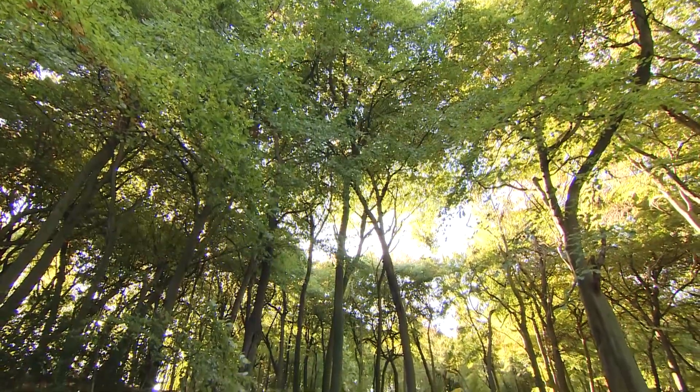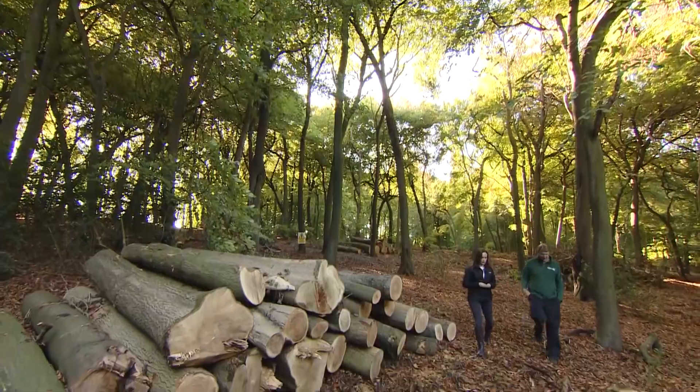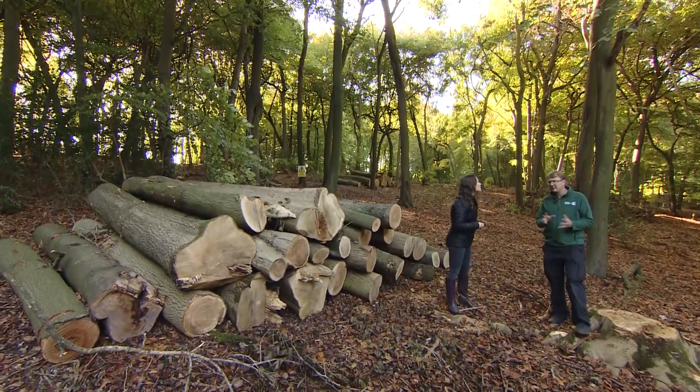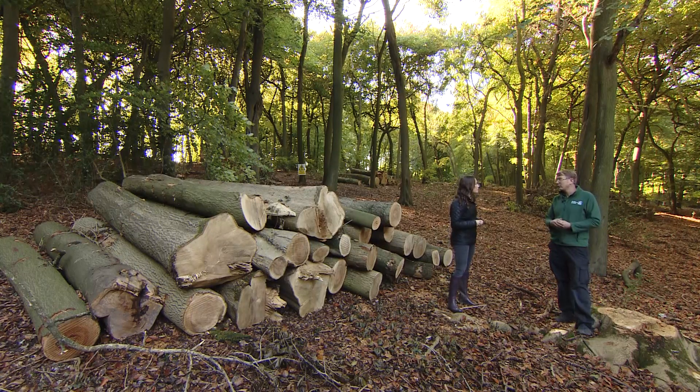So this is one of the places where you've been cutting down ash trees, is that right? Absolutely, yeah. So we're right on the edge of one of the paths here at Pavis Wood now, and we've been felling ash trees that have become diseased over the last few years, to make sure that people visiting the site are able to visit in a safe manner.